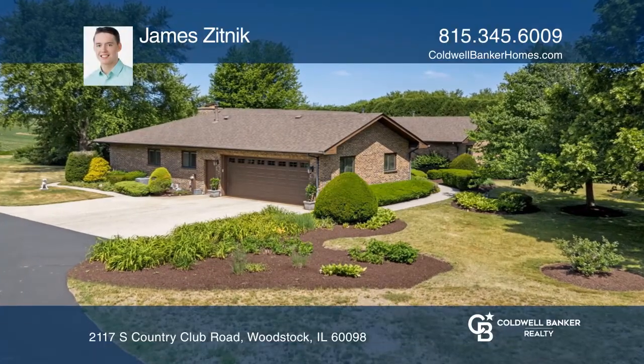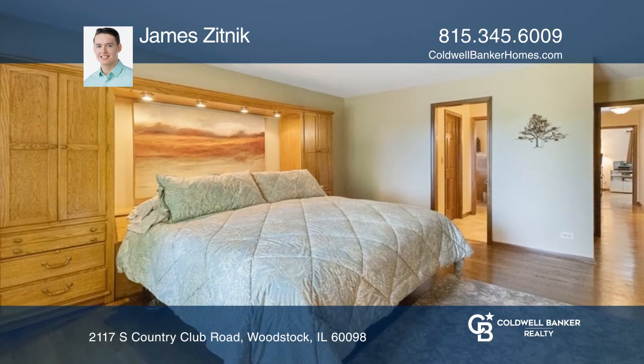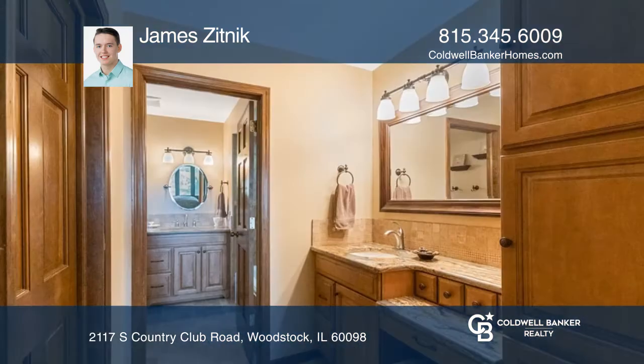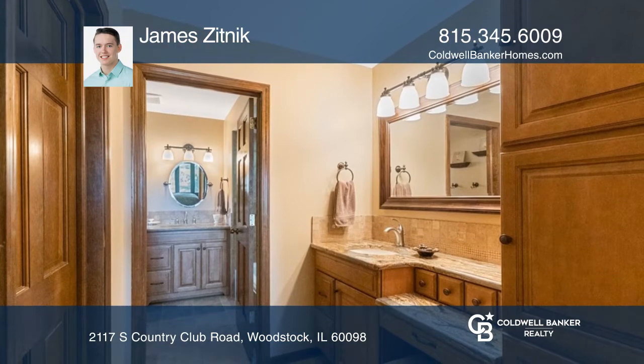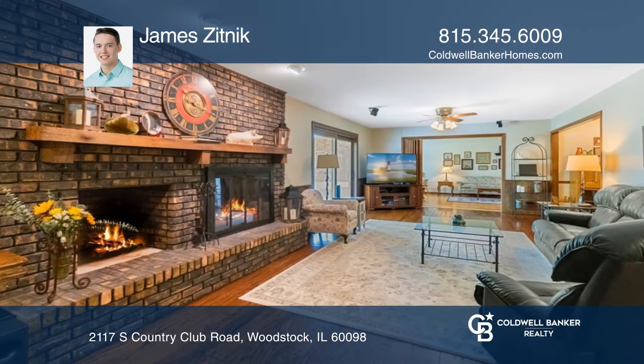This gorgeous all-brick ranch offers over 5,000 square feet of living space that has held on to its farmhouse feel while remaining updated. The family and living room combined for over 650 square feet of entertaining space alone.